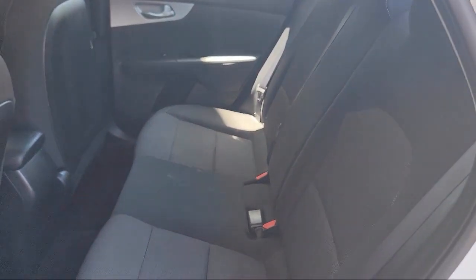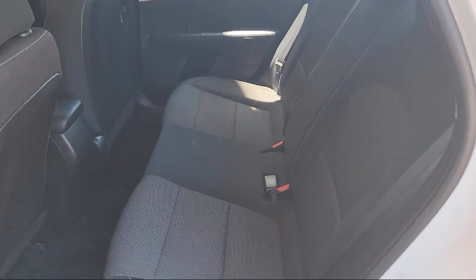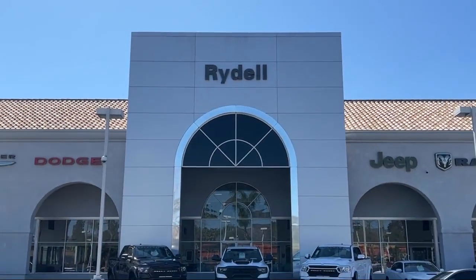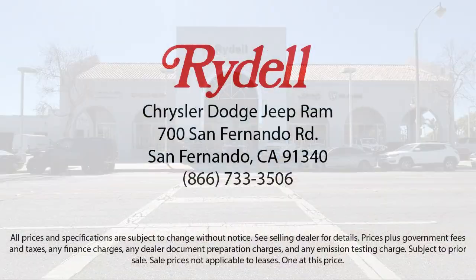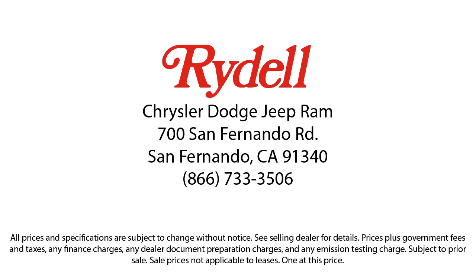Our salespeople are non-commissioned, and instead focus on volume and customer satisfaction. Their job is to help each of our customers find the vehicle that best fits their wants and needs at the best possible price. So if you're looking for a great deal on a quality vehicle, come see us here at Rydell Chrysler Dodge Jeep Ram today.